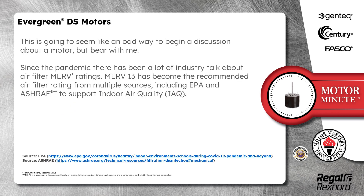This is going to seem like an odd way to begin a discussion about a motor, but bear with me. Since the pandemic, there has been a lot of industry talk about air filter MERV ratings. MERV 13 has become the recommended air filter rating from multiple sources, including EPA and ASHRAE, to support indoor air quality, or IAQ.